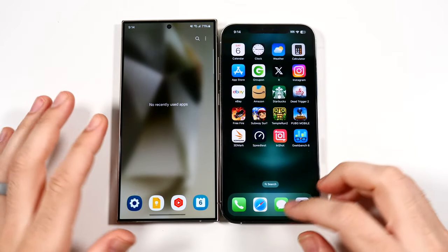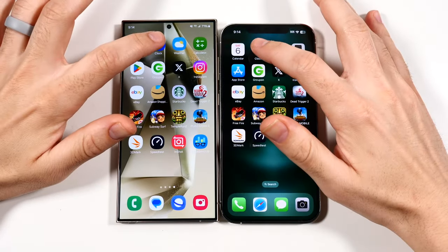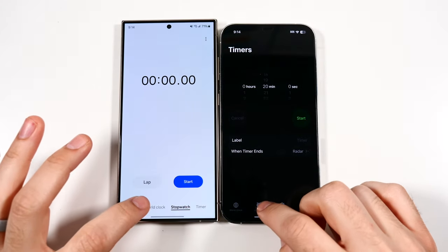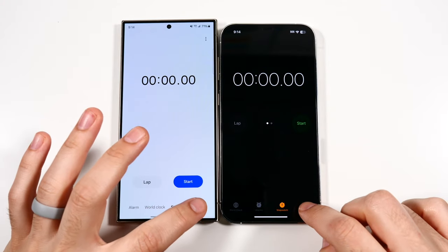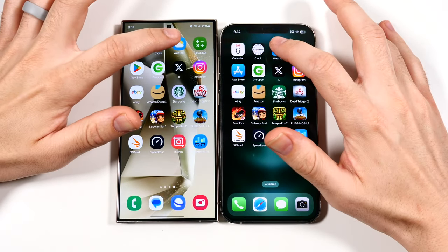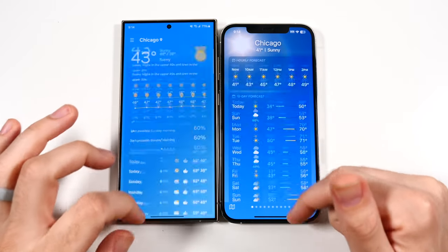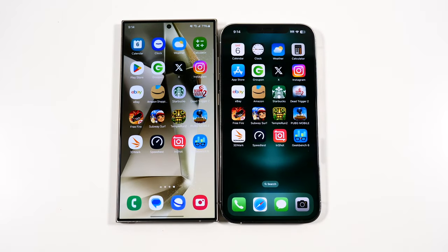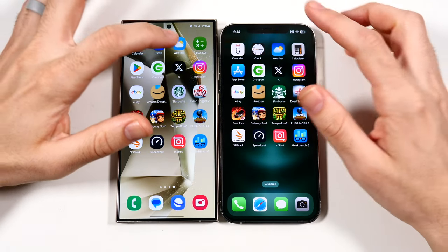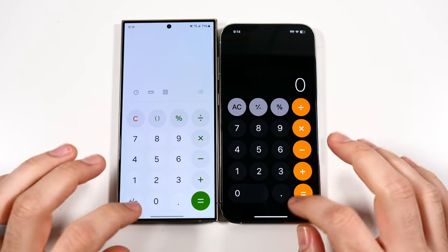We've arrived at the app test — everything is closed out for both. Calendar: faster on the Samsung. Clock: a little faster on the Samsung. Alarms, stopwatch, and timers — that was a little faster on the iPhone for timers. Weather: Samsung launches that first, surprisingly, though the animation was a little slower. Calculator: faster on the Samsung, with history.